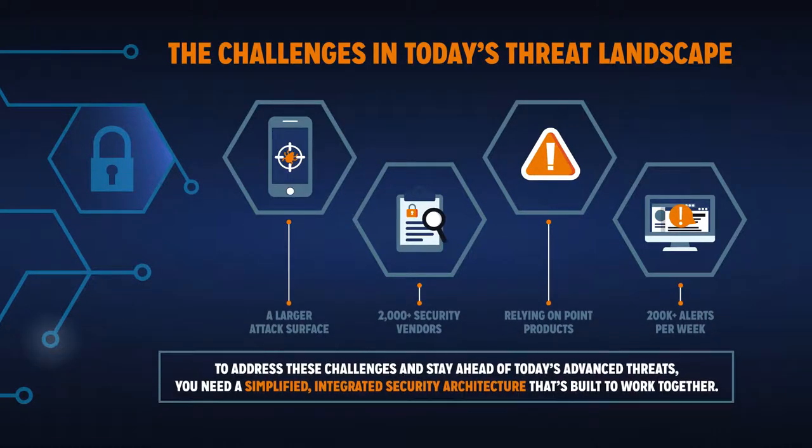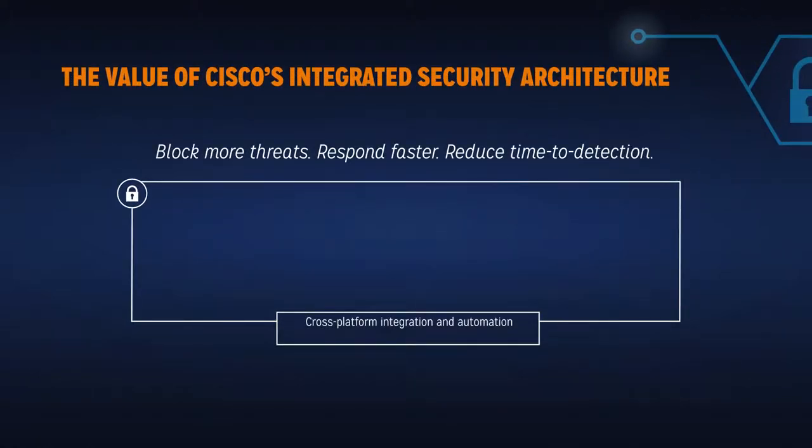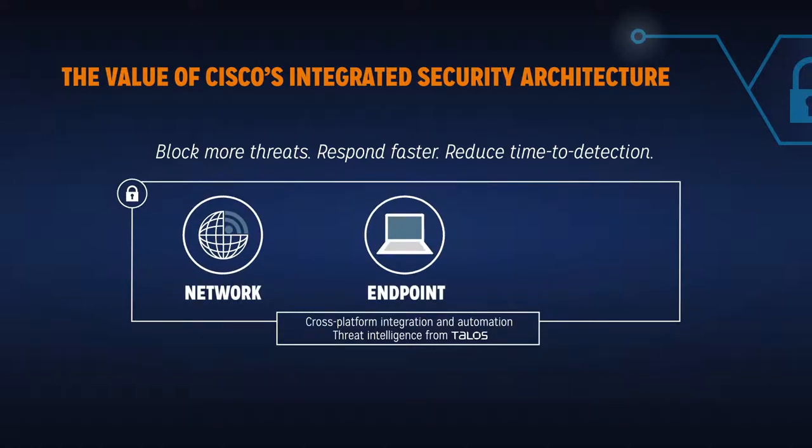To address these challenges and stay ahead of advanced threats, you need a simplified, integrated security architecture that's built to work together. With Cisco's integrated security architecture, we can help you integrate and automate security across your network, endpoints, and clouds.